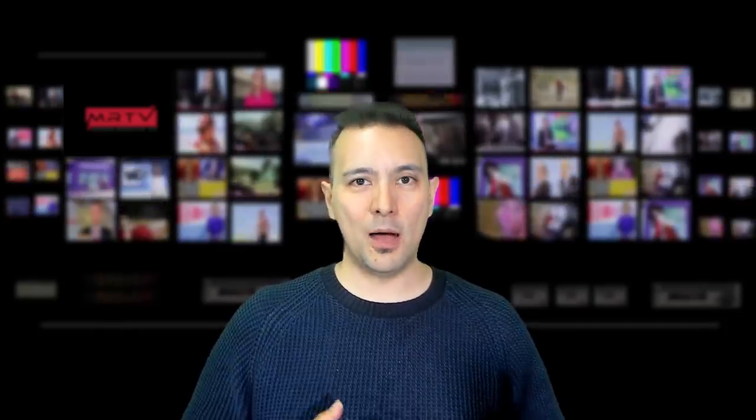We heard about the Pimax Vision Comfort Kit, a kit that will make the headsets more comfortable. It will be included with all new Pimax headsets, and the difference is it goes much higher up the forehead. It will be available starting November 1st and will retail for $49.95.